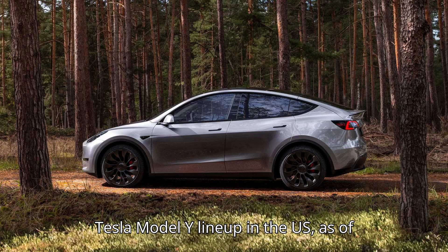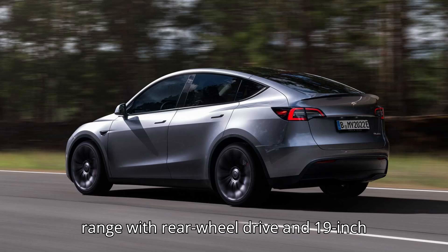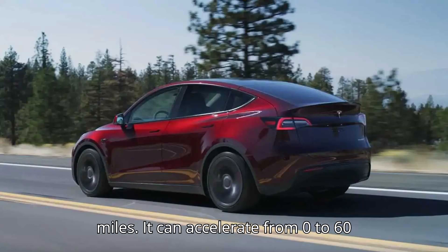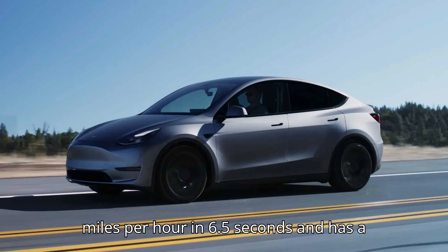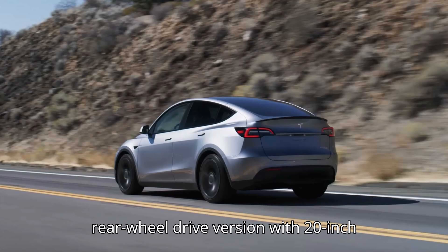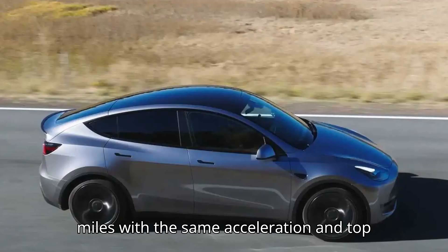Here is the current Tesla Model Y lineup in the US as of this writing. The 2024 Tesla Model Y Long Range with rear-wheel drive and 19-inch wheels has an EPA range of 320 miles. It can accelerate from 0 to 60 mph in 6.5 seconds and has a top speed of 135 mph. The rear-wheel drive version with 20-inch wheels has an EPA range of 295 miles with the same acceleration and top speed.